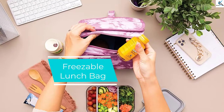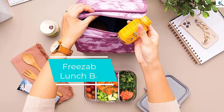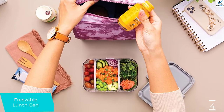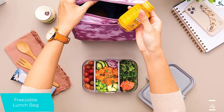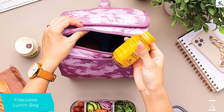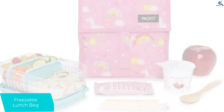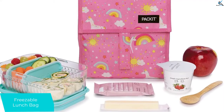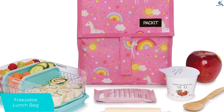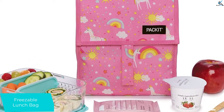Moving on at number 4, we have the Freezable Lunch Bag. If you want to keep your lunch super chill in hot weather, this bag offers everything you need. It comes in 29 eye-catching patterns, featuring a non-toxic, freezable gel built-in. It's also BPA, phthalate, lead, and PVC-free. The bag has a 4-liter capacity and folds and zips closed, plus there's a buckle-style handle so you can clip it onto backpacks, strollers, and suitcases.